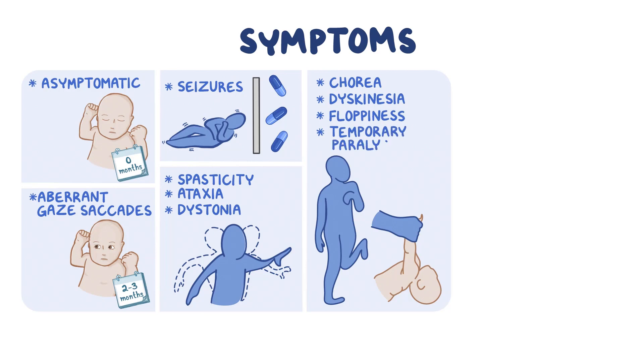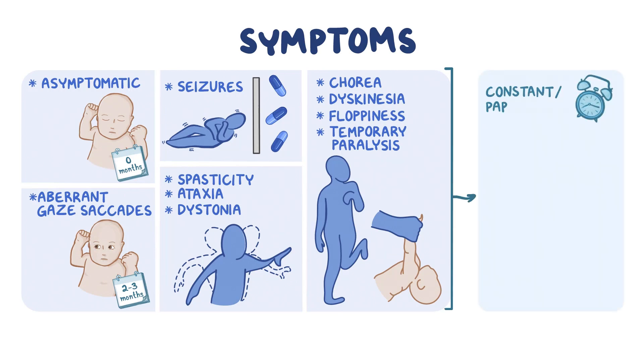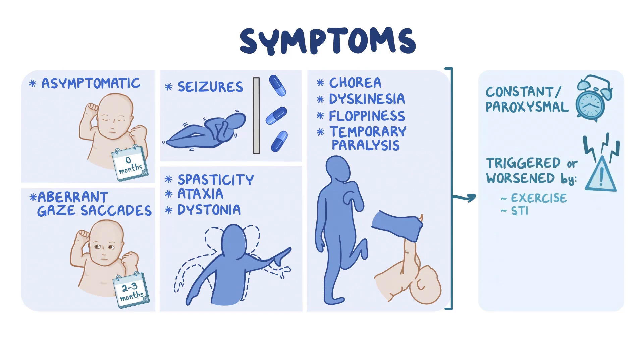Episodes of temporary paralysis on one or both sides of the body can also occur. These symptoms can be constant or paroxysmal, meaning intermittent, and can be triggered or worsened by excessive exercise, stress, illness, hunger, weather changes, anxiety, excitement, or fatigue.